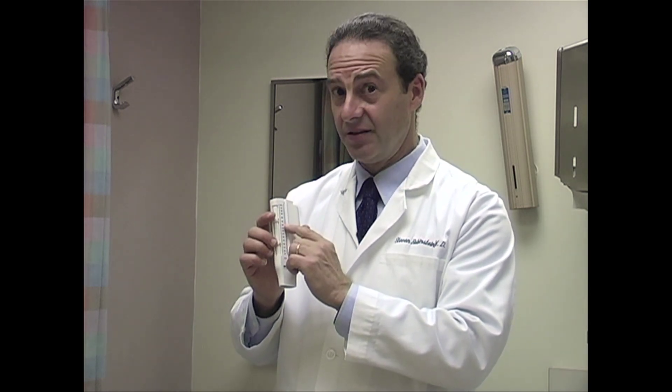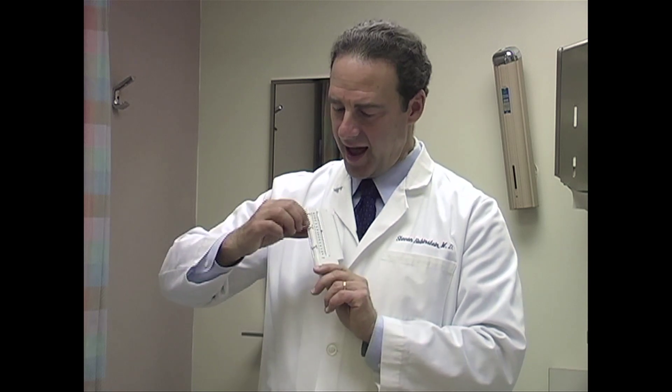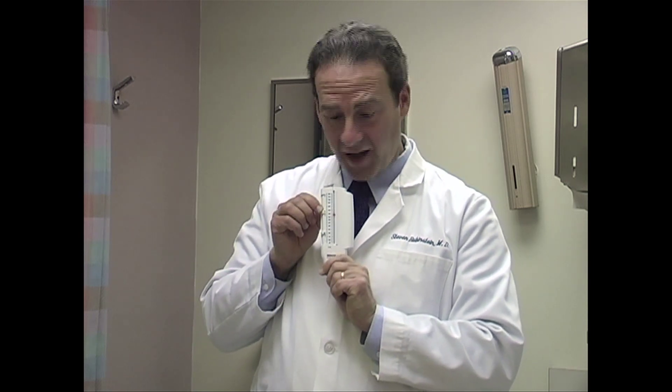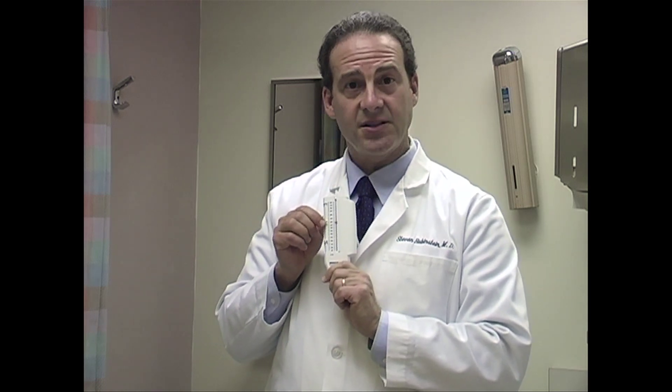You want to mark where that peak flow is when you feel good. Everybody who has asthma needs to know what their best peak flow is. When you do this the first few times, you may want to measure it a couple of times so you get the hang of it. That best peak flow needs to be recorded. Many peak flow devices have a marker on here — you can see that in green — that tells you when you're at your best.